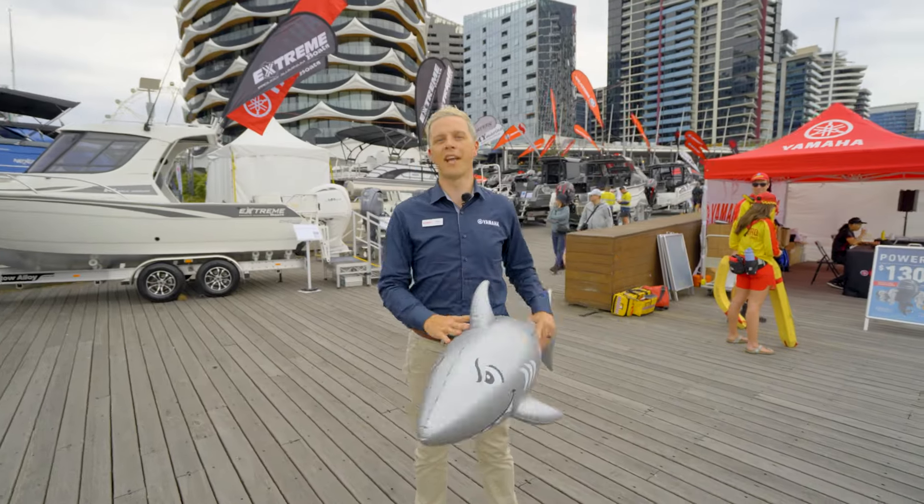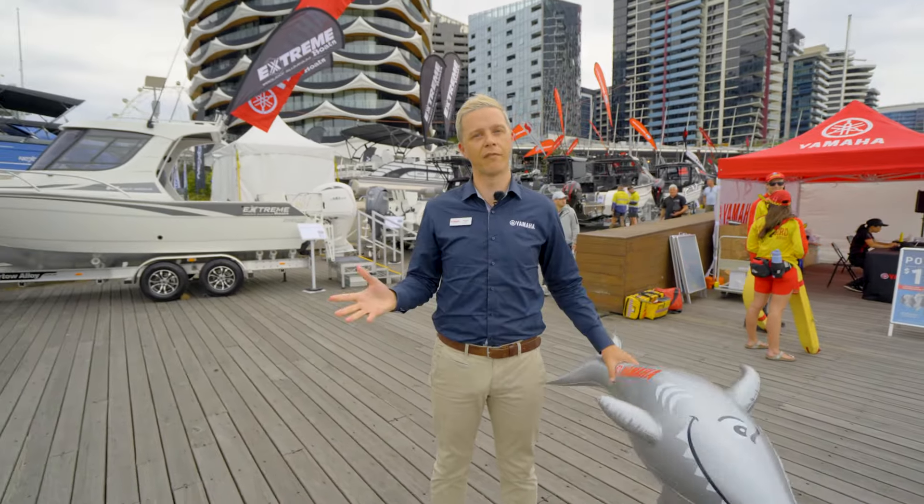And while you're here, look for another one of the Yamaha red tents and get yourself a Yamaha Shark, supporting variety children's charities.